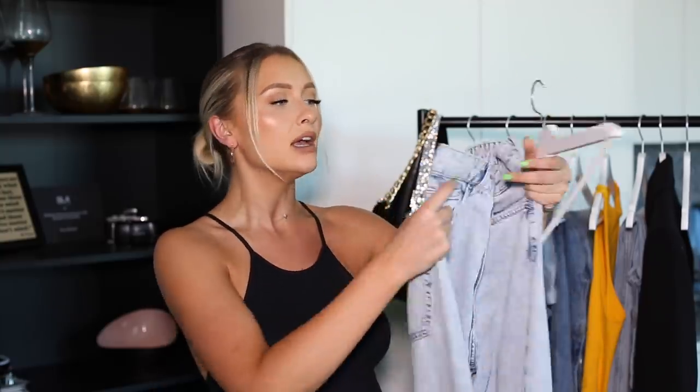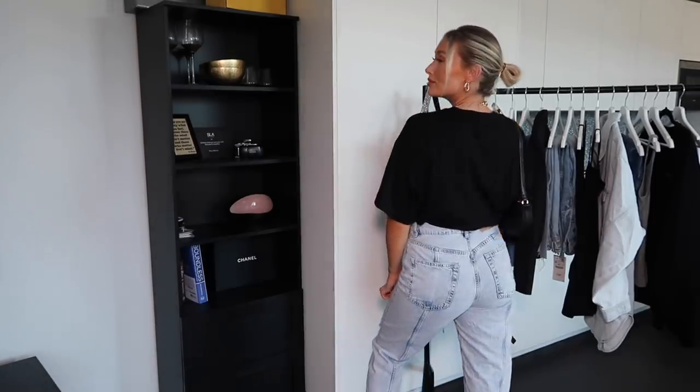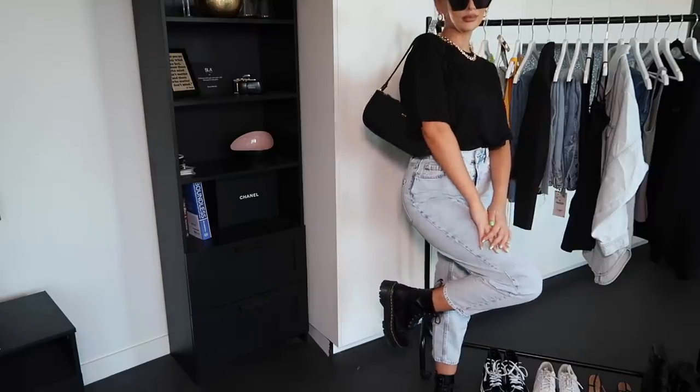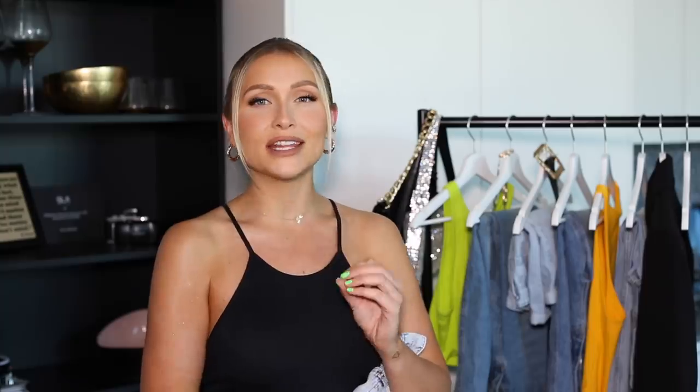That seam detail is very designer-inspired — very Isabel Marant vibes. With this I'm wearing that black t-shirt again. I actually styled this black t-shirt three times because I wanted to show how a black t-shirt in your wardrobe is an absolute style staple that goes with so much. Also with this look I'm wearing cat-eye sunglasses from H&M — I feel like I already have pairs like this but sunglasses tend to go missing, so extras can't hurt.